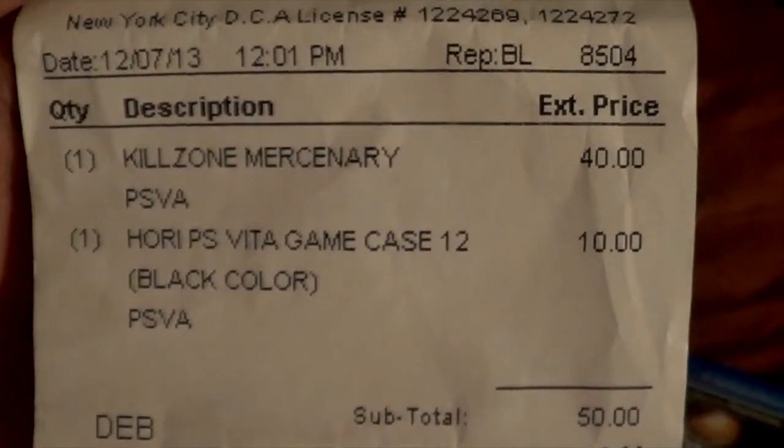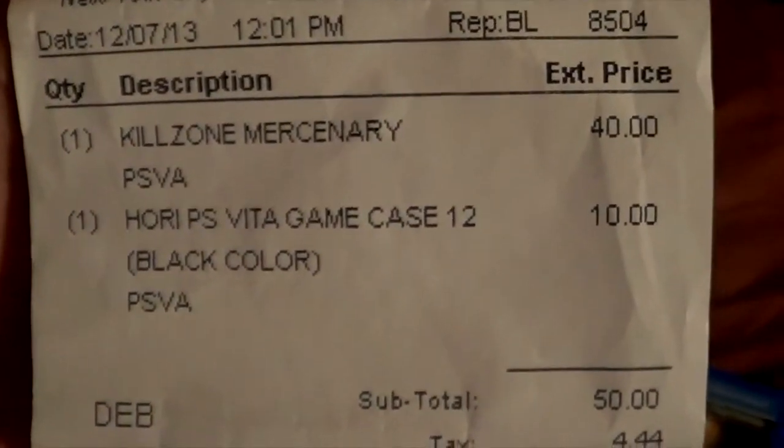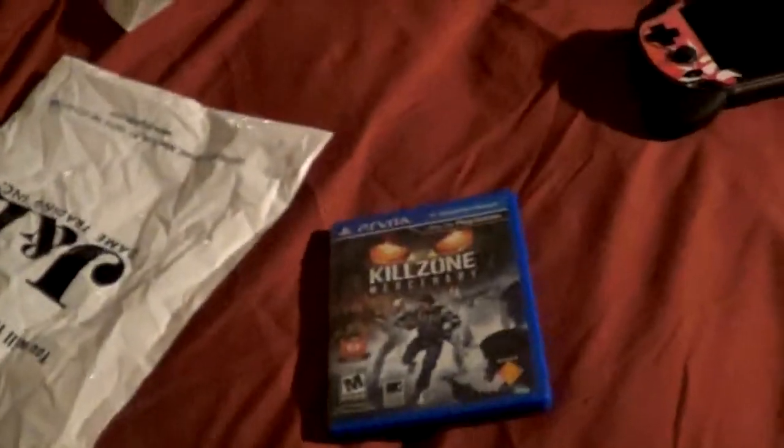I bought Killzone Mercenary and I bought a GameCase for my PlayStation Vita, because I have a lot of games and still have more games to buy. Before I unbox that game, I want to show you the GameCase I was talking about.